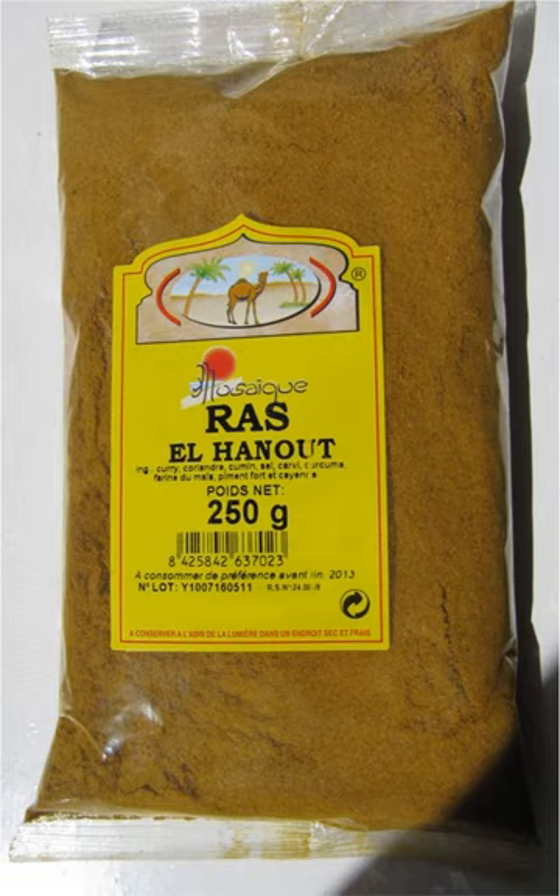Some spices may be particular to the region, such as ash berries, chufa, grains of paradise, orris root, monk's pepper, cubebs, dried rosebud, fennel seed or aniseed, galangal, and long pepper.